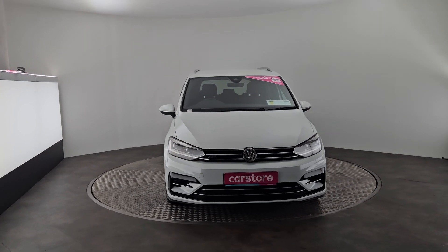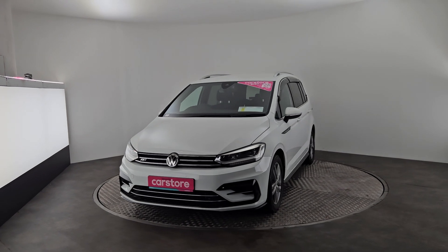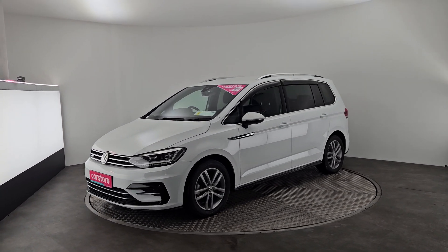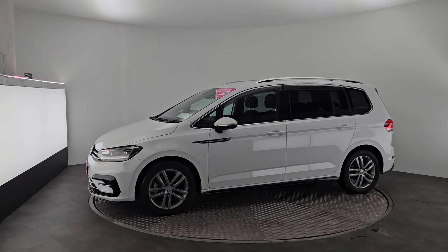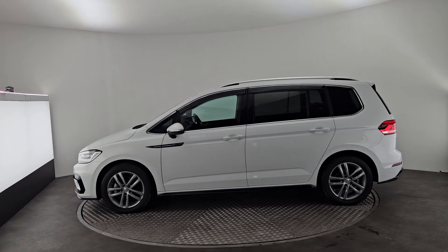Hello, it's Evan here from Kiri's Car Store in Cork. Today we have a beautiful 2017 Volkswagen Touran R-Line Edition finished in a lovely white. It sat on 17 inch alloys, with LED lights in the front, tinted rear windows, wind deflectors, reversing camera at the back and a roof rack.